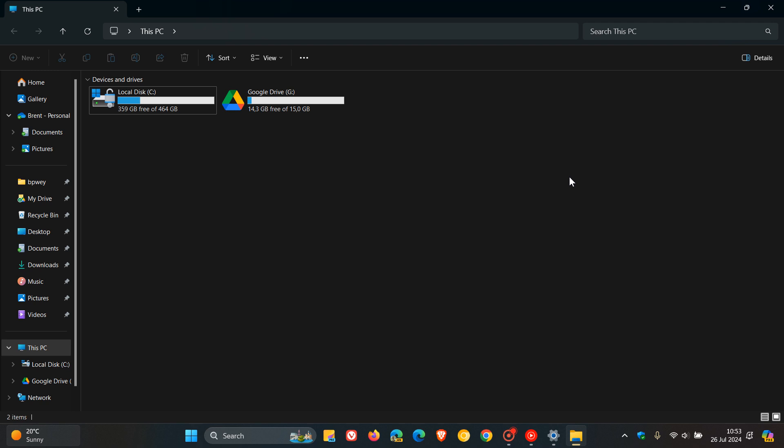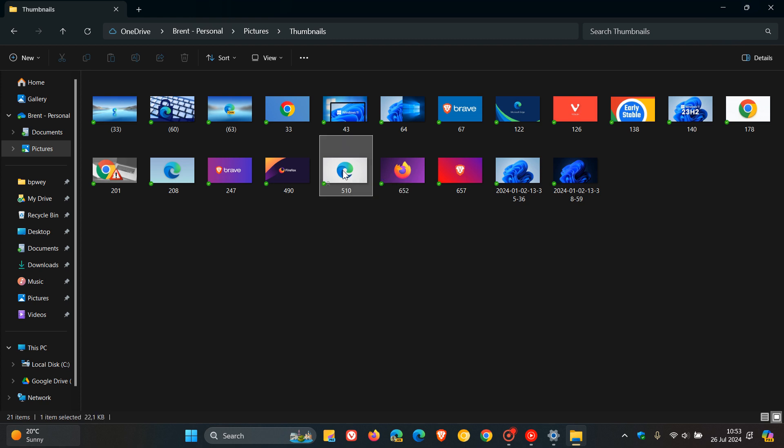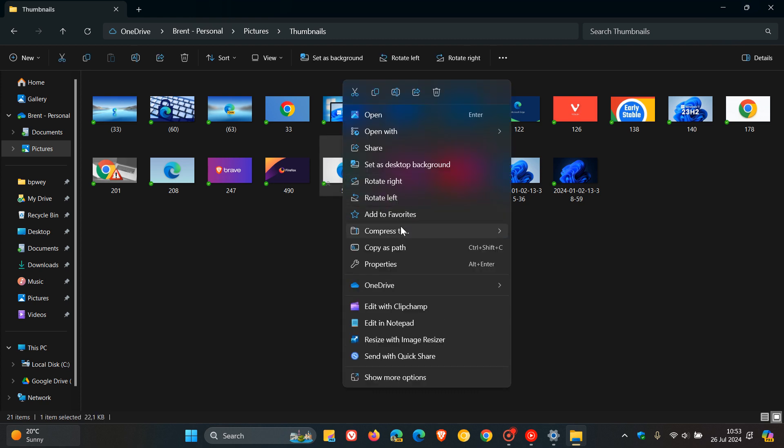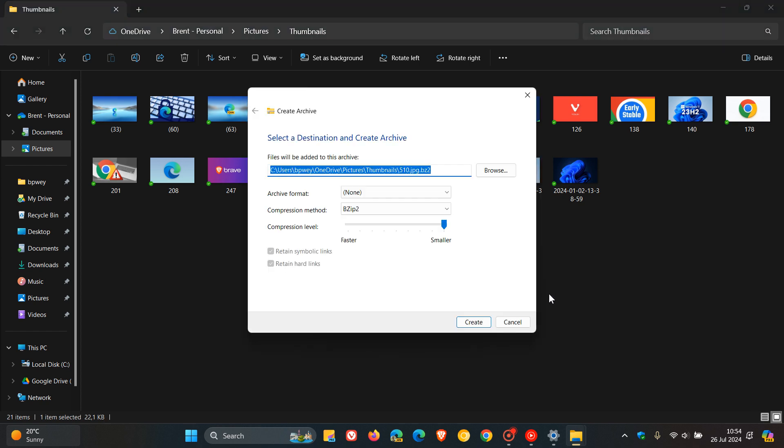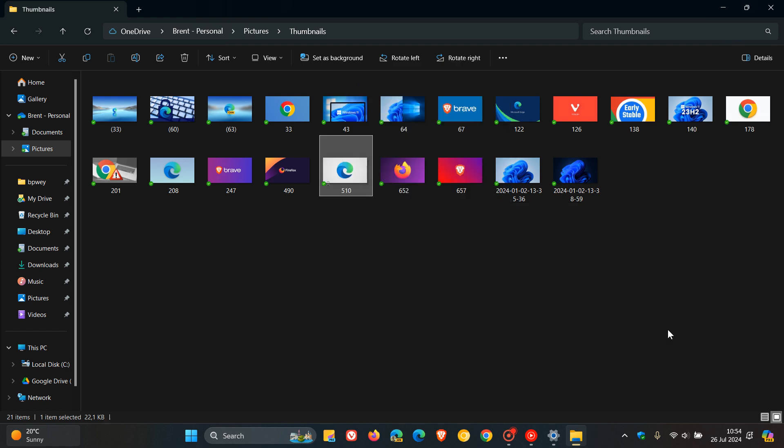On a side note, I've noticed that the feature to compress to native archive support has now also made it into File Explorer in my region. This rolled out with a previous update on a controlled rollout. If you right-click on an image or file, you can now compress to ZIP, 7Z, or TAR file with additional options. I may do a video in the future on how to use this archival support on a hands-on basis.